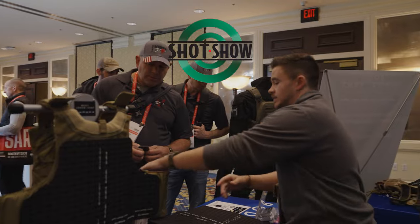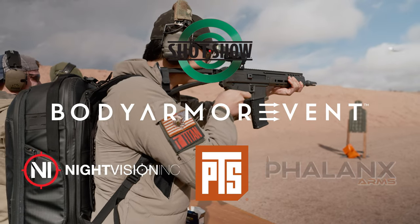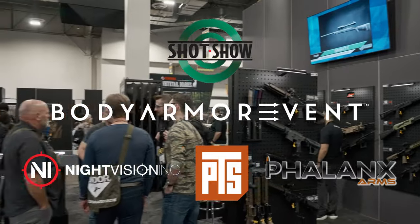This SHOT Show 2023 coverage is sponsored by Body Arm Vent, Night Vision Inc, PTS, and Phalanx Arms. Links will be in the description.